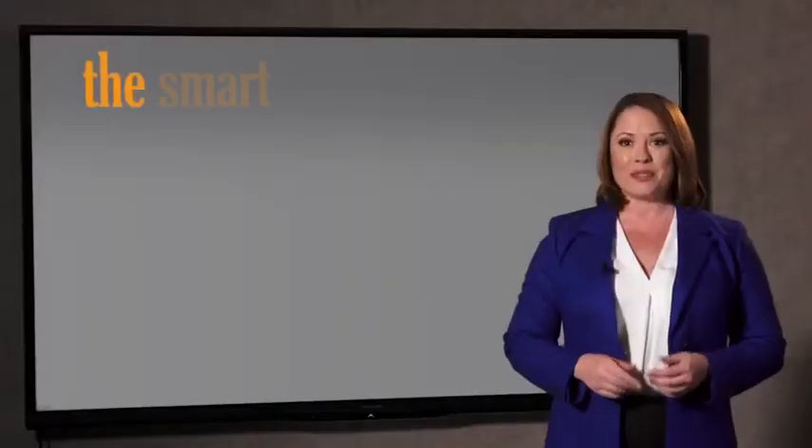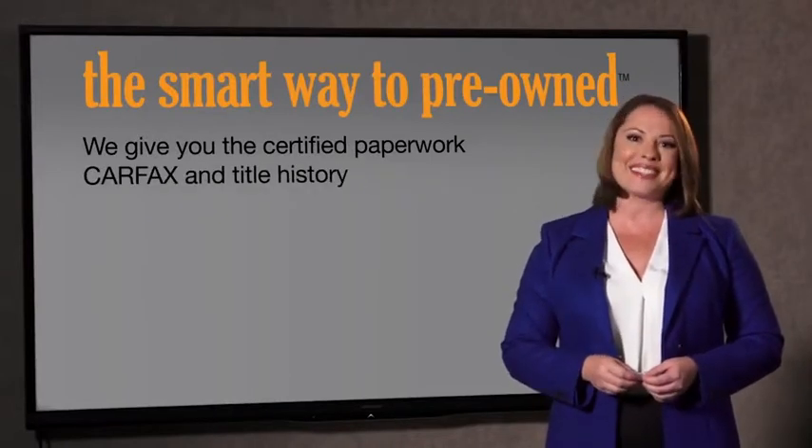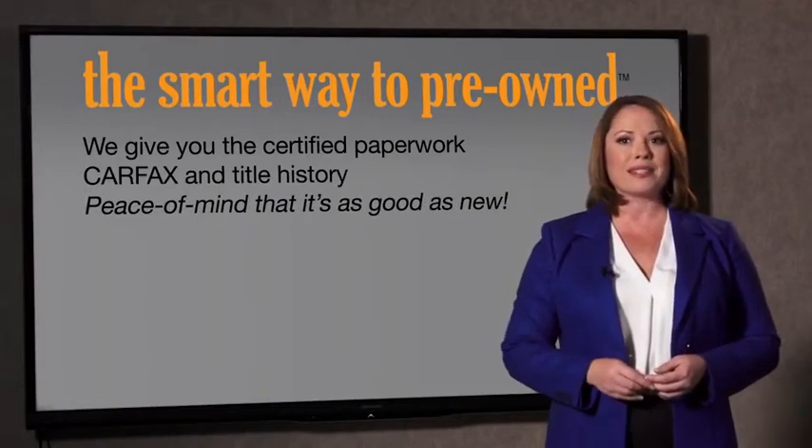The best thing I like about SmartWay Pre-Own, besides the great price I got, is that I know I bought a good car. Why should you worry if the odometer's been rolled back, or you're the victim of a salvaged or rebuilt vehicle, or worse, a washed title? We give you the certified paperwork, along with the Carfax and the title history, providing you with the peace of mind that your certified pre-owned is as good as new.